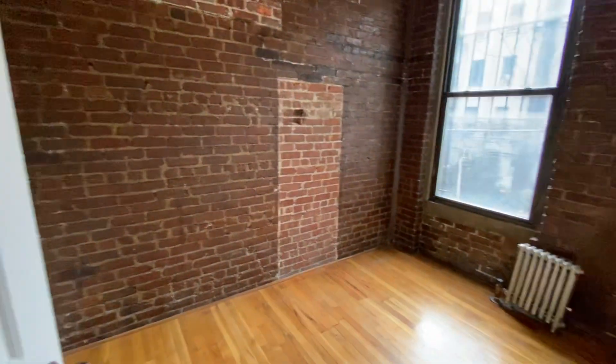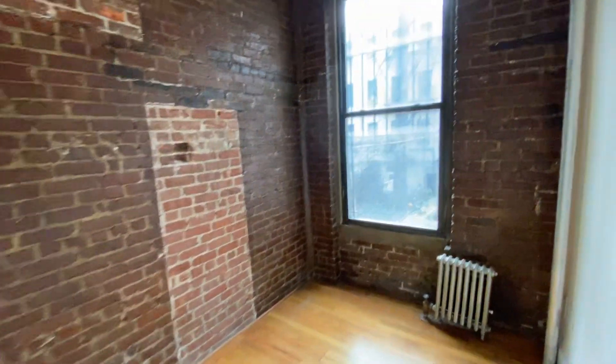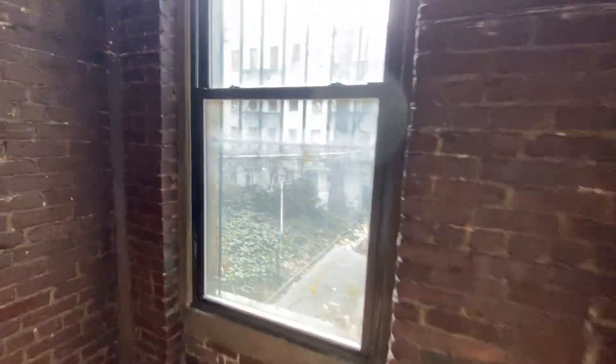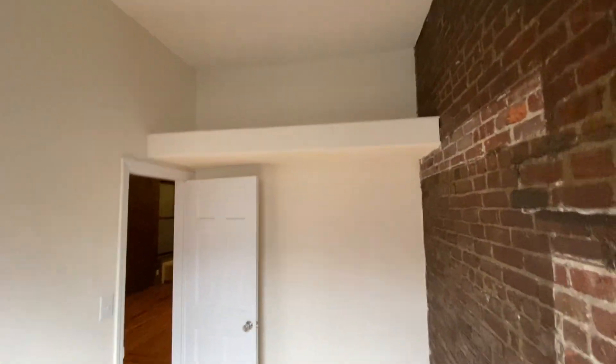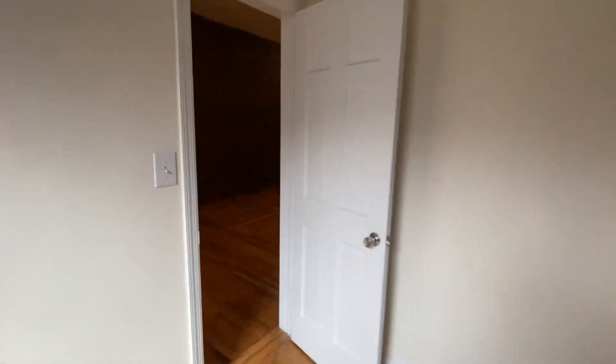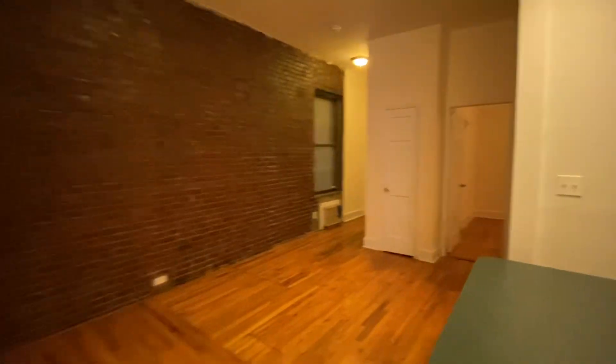Depending on how you do the living room, bedroom number one — I would do a full bed in here with a nightstand and a dresser. Storage above as well, there's a plug up there. These are south windows, back of the building, so it's going to be nice and quiet.